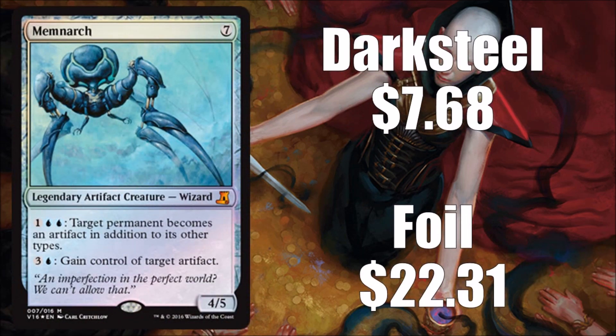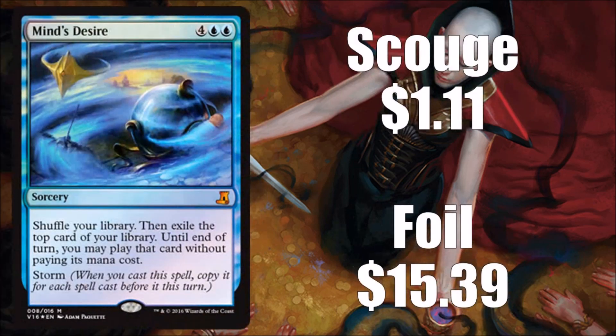Next we have Memnarch — this one's a little better and is another fan favorite card. It does see play in cubes; originally from Darksteel. Not a super expensive card — usually between $7 and $8. Foils are a little more, typically $20 to $25. It's a good card; it doesn't fit everywhere for all players but does have a role.